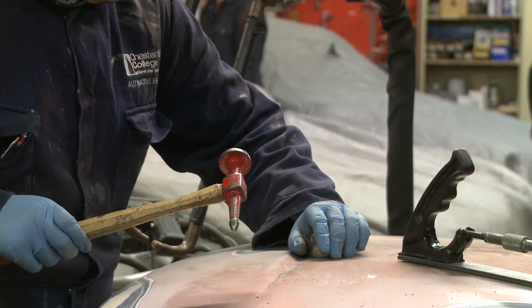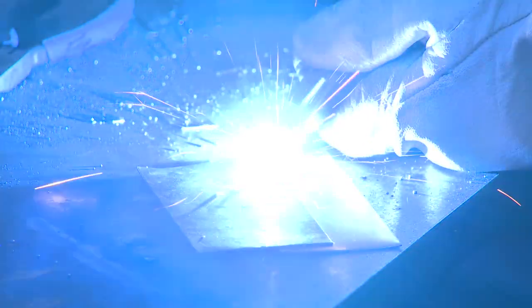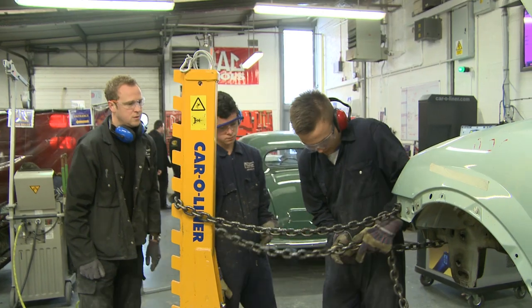On the body side you will learn how to do basic repair techniques — knocking out and filling of a dent, MIG welding, resistance spot welding, plastic welding, smart repairs, and the straightening of a chassis on a car jig.